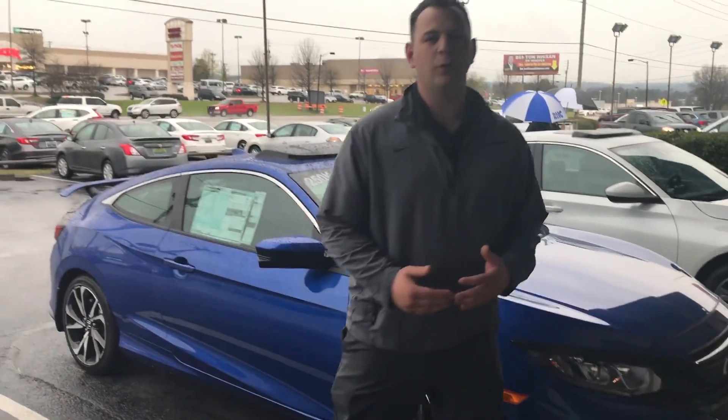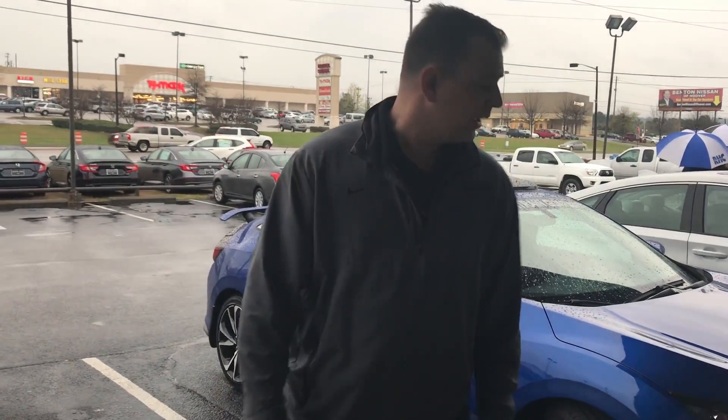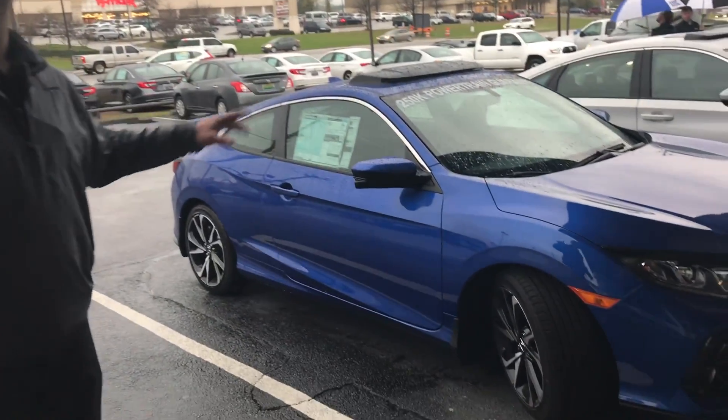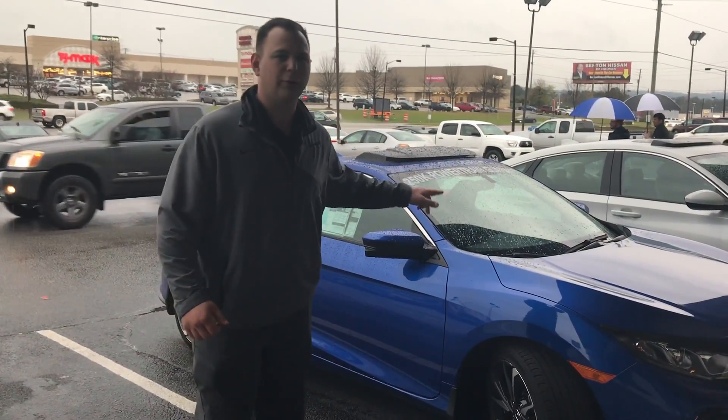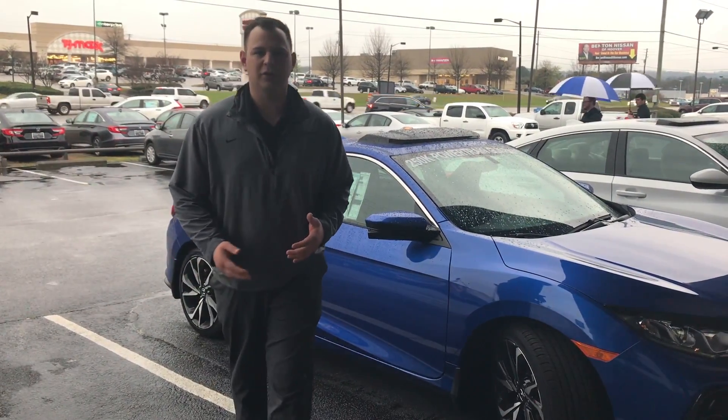Hey Aaron, my name's Sean Daley, I'm here at Tamron Honda. First and foremost, I want to thank you for the opportunity, and I want to thank you for inquiring on the all-new 2018 Honda Civic S. I've got the blue one right here in stock that I want to show you.